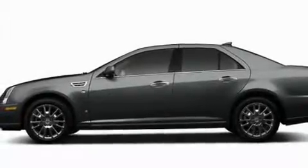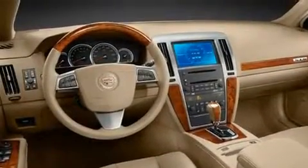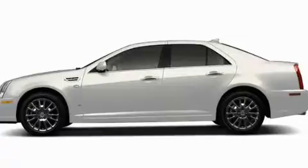Its top features include a heated steering wheel, memory settings for the driver's seat positions so you can recall your favorite position with the push of one button, Bluetooth cell phone integration, a premium audio system, and leather seats.